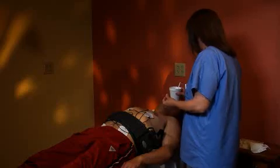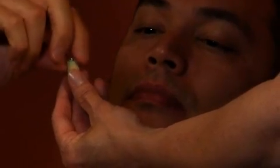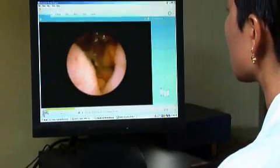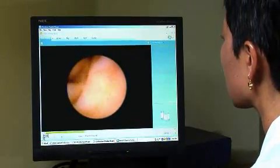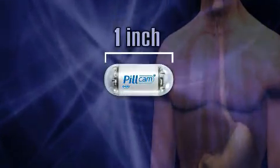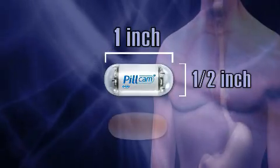The term endoscopy refers to a special technique for looking inside the digestive tract. A capsule endoscopy employs an ingested video capsule that contains a tiny color video camera with a light, a transmitter, and batteries to perform a painless examination of your esophagus, stomach, and intestines. The small size of the capsule may surprise you, as it's just over an inch long and less than one half inch wide, roughly the size of a vitamin pill.